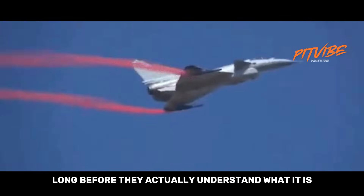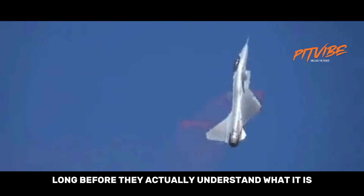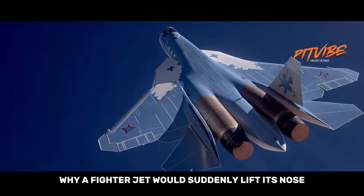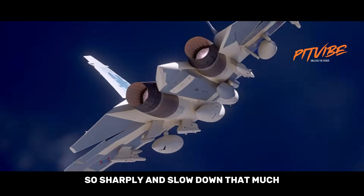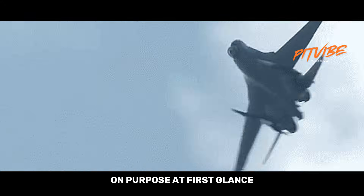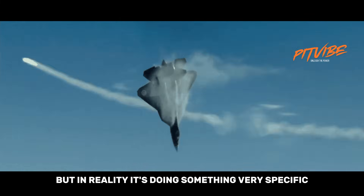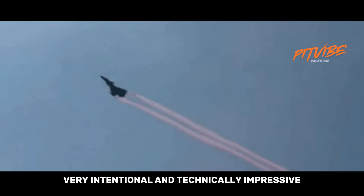Most people hear about Pugachev's Cobra long before they actually understand what it is. The name sounds dramatic, the videos look unusual, and it leaves viewers wondering why a fighter jet would suddenly lift its nose so sharply and slow down that much on purpose. At first glance it looks like the aircraft is losing control, but in reality it's doing something very specific, very intentional, and technically impressive.